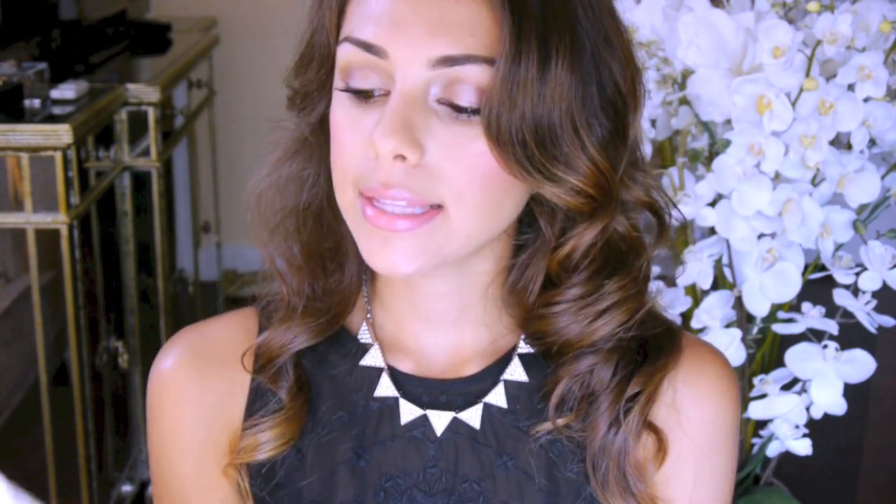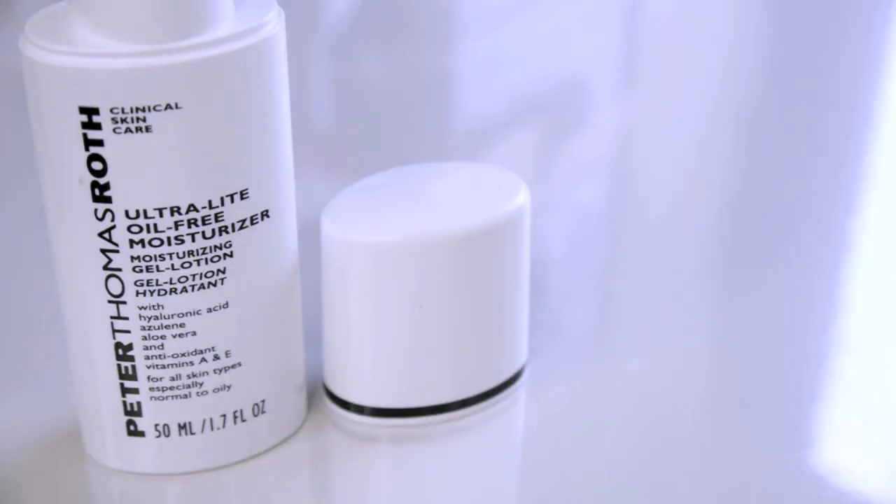Moving on to a product that's very exciting for me — my new face moisturizer. I deal with breakouts, oily skin, and dry cheeks, so I have to be very careful with any products I put on my face. This is the Peter Thomas Roth Ultralight Oil-Free Moisturizer. It's like a jelly-type lotion — not heavy at all, but it really moisturizes. It goes great underneath makeup and doesn't have any perfumes or harsh chemicals. It is a little bit more on the pricey side, but when it comes to my face and the overall well-being of my skin, I don't mind spending a little more.